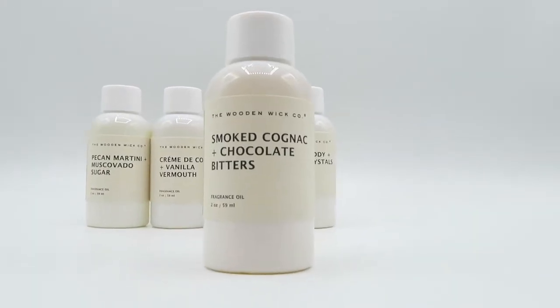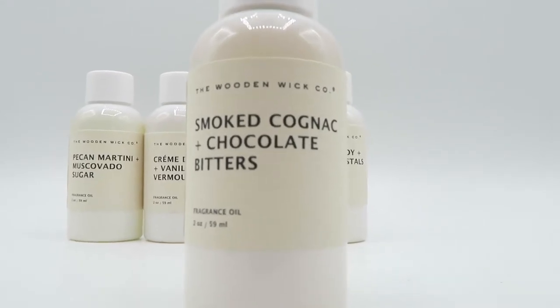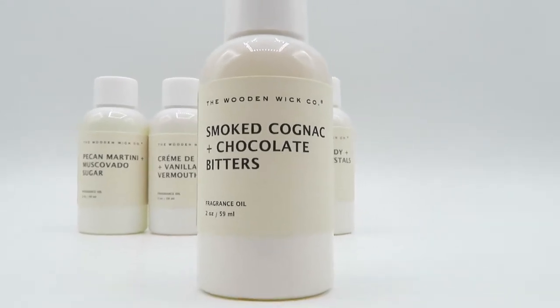Now that's a good martini! The first one we're gonna try out is smoked cognac and chocolate bitters. That sounds very good. I've never experienced cognac before. As you can tell, I don't smell it directly from the bottle because it's so overwhelming. When you smell it from the cap, you're not getting so much of that fragrance at once — you're not getting punched in the face by it.